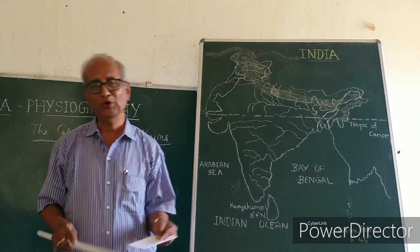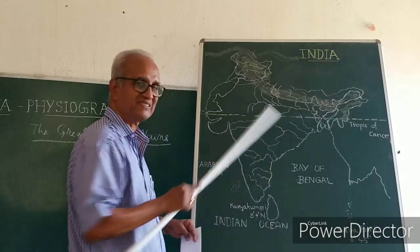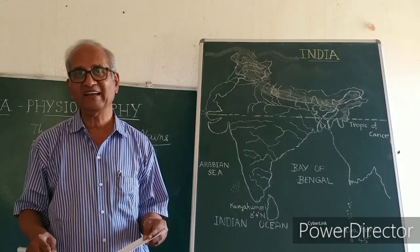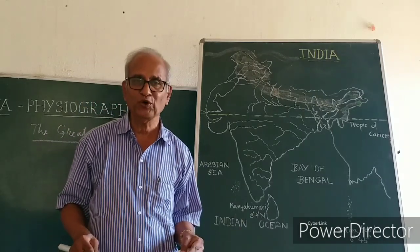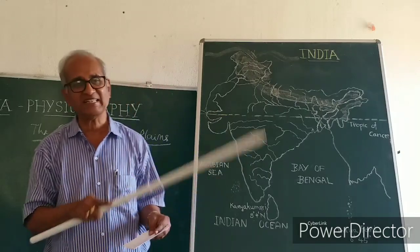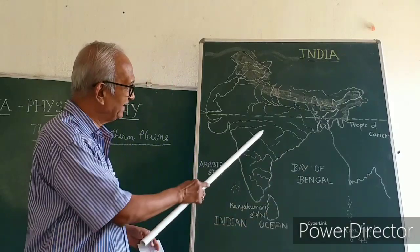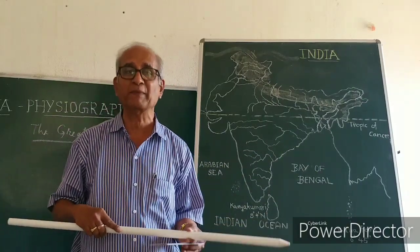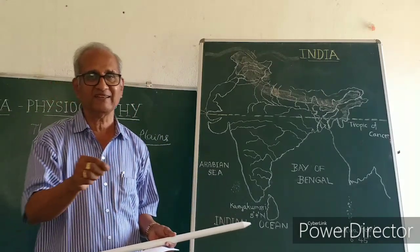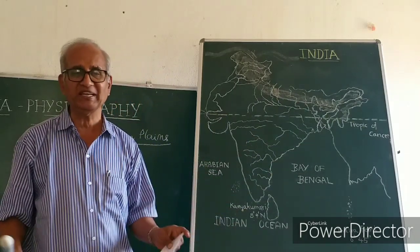The north Indian rivers are all perennial. A perennial river is one which flows throughout the year — it never dries up. The south Indian rivers are not like that; they all dry up in summer, and you don't find a drop of water in them during summer. But the north Indian rivers flow throughout the year.